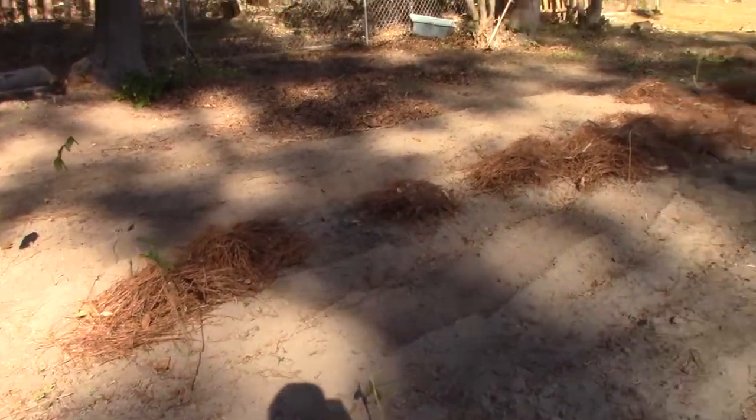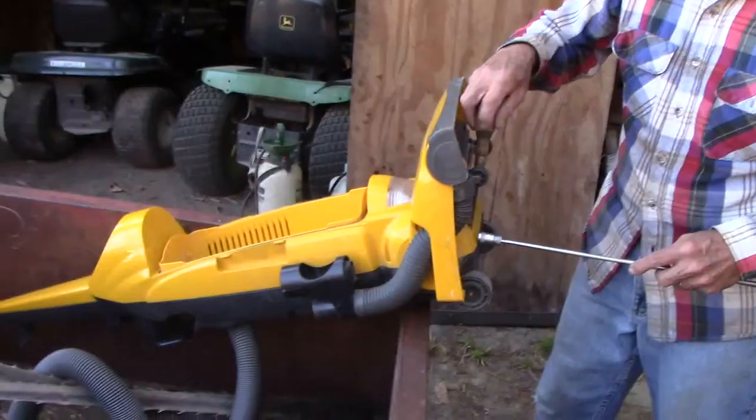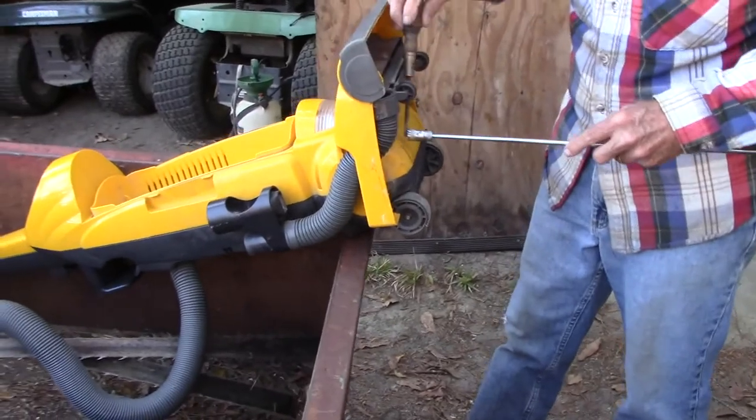Larry raked up pine straw and put it over the potatoes to protect them from the cold tonight. This is our old vacuum — Larry's dismantling it for scrap.